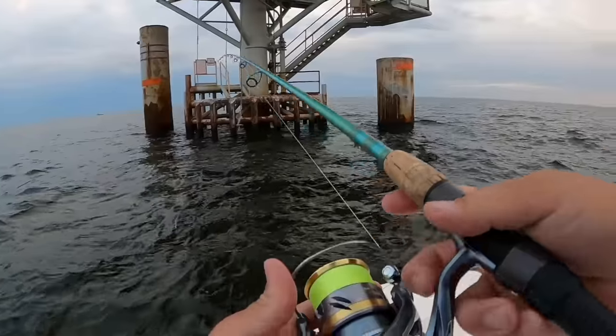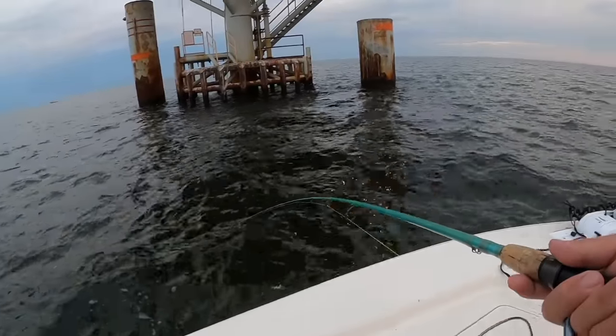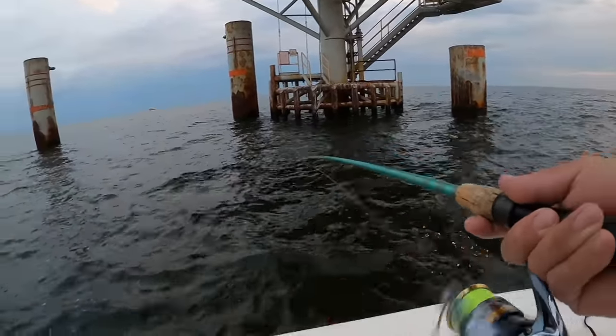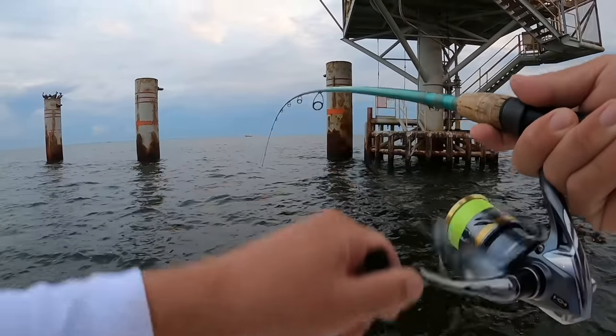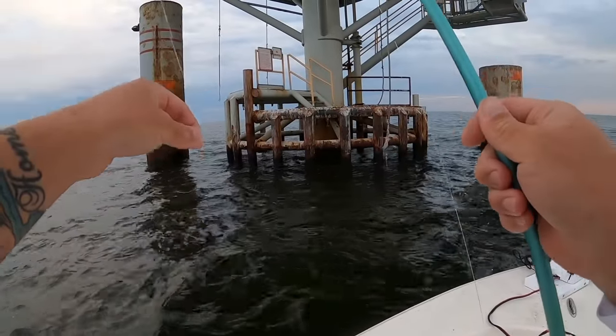It swallowed my hook, so I'm going to tie on another hook. Got a nice shrimp on. What do I have? Doesn't feel like anything good — another hardhead. Okay, let's move rigs.